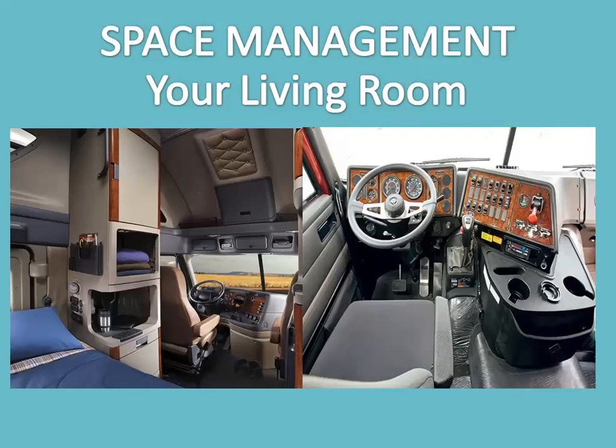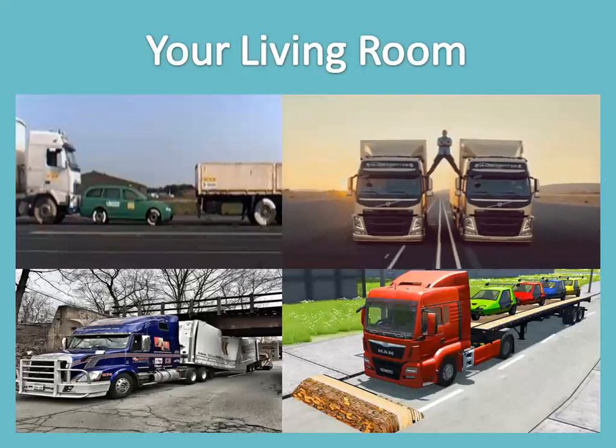Space management — your living room. To be a safe driver, you need a space cushion all around your vehicle. Some drivers call it their 'living room.' When things go wrong, space gives you time to think and to take action. While the need for enough space in front of you is obvious, you also have to be aware of and manage the space to the rear, sides, top, and bottom of your vehicle.